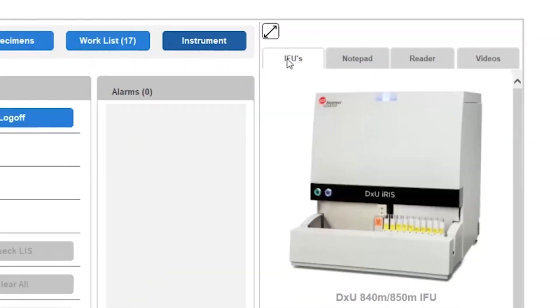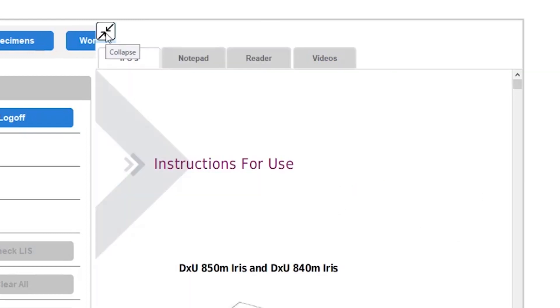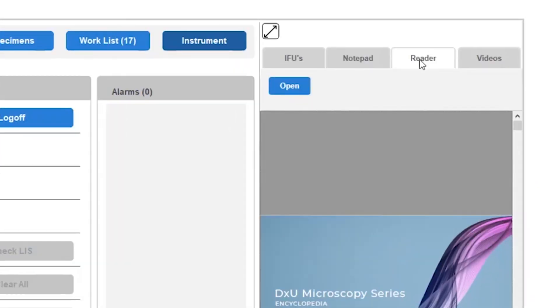Let's move on to the utility panel. As you can see, it has multiple tabs. The first tab is the IFUs, or Instructions for Use, which now comes standard on the DXU Iris. This allows operators to access and search for information or instructions right on the instrument screen. Another option in the utility panel is the Reader tab, which allows you to open any PDF files stored on the instrument. Already loaded on the instrument will be tools such as the Image Encyclopedia, Memory Joggers, and Maintenance Shorts.